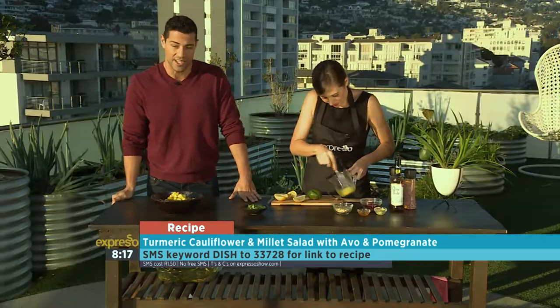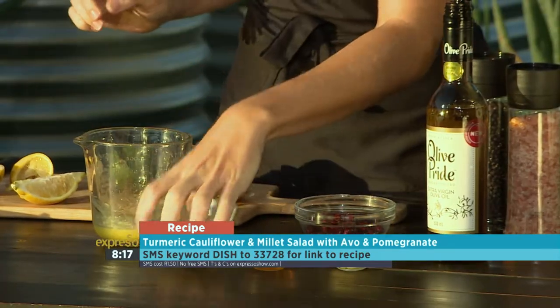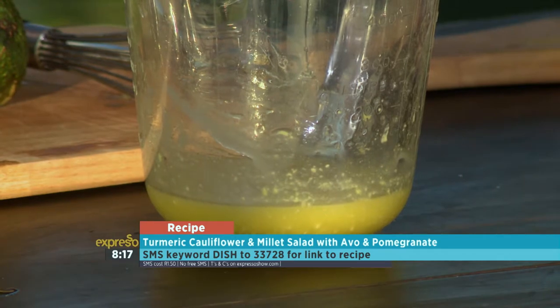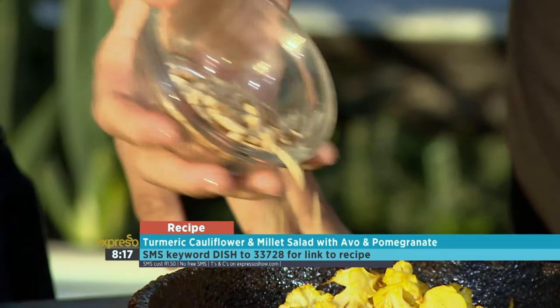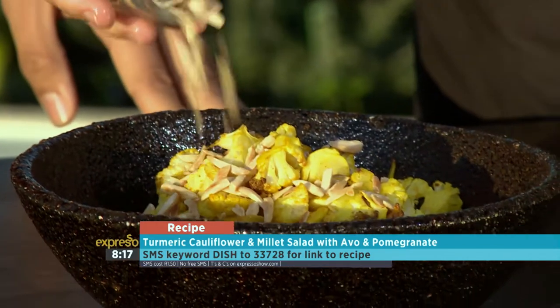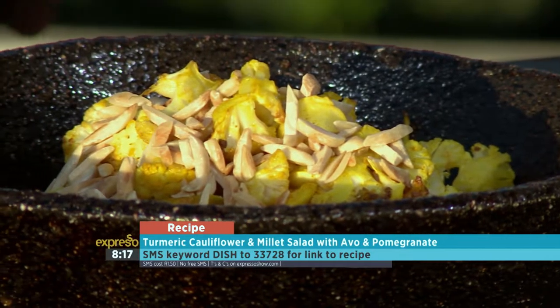SMS the keyword 'dish' to 33728 to get your hands on this winter salad. Now what we're going to do — I love a bit of crunch from the nuts. And with that roasted cauliflower we're going to put some slivers of almonds, which I've toasted. I love toasting the nuts just because it gives them that lovely kind of warm flavor.